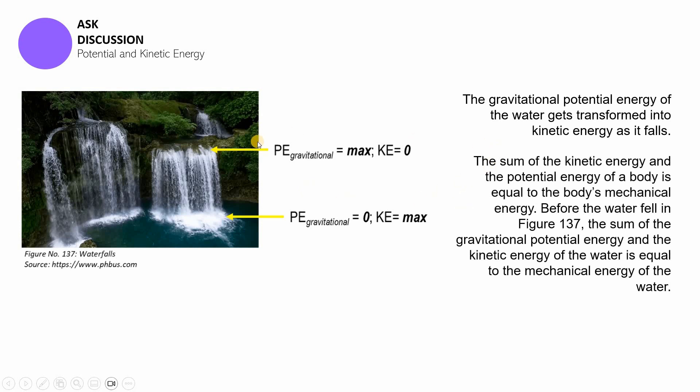The sum of kinetic energy and potential energy is equal to the body's mechanical energy. Mechanical energy is a different but highly related kind of energy, defined as the sum of the potential energy and kinetic energy of a body. Before the water fell, the sum of the gravitational potential energy and the kinetic energy of the water must equal the mechanical energy of the water. It is a simple formula, especially given that we already survived topics like projectile motion.